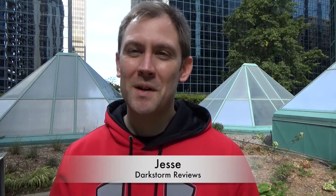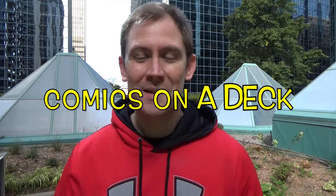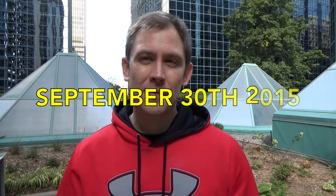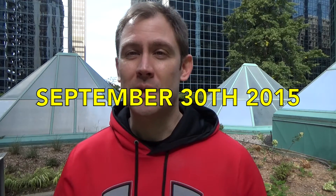Hey everyone, I'm Jesse from darksandreviews.com and welcome to Comics on a Deck. I have a cold. This is for September 30th, 2015, although today is October 2nd. Comet Comics, the sort of reincarnated Silver Snail, opened up a couple days ago and so I'm going to show you my haul from that first.